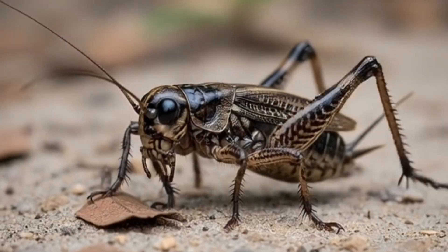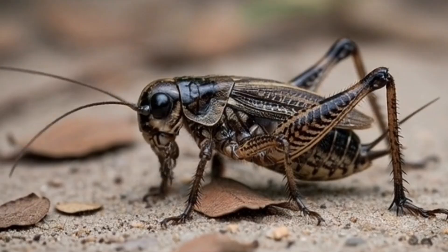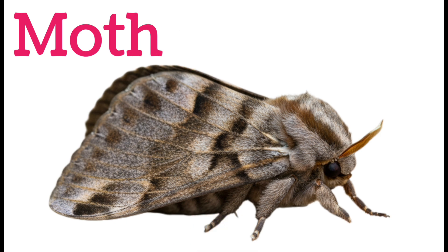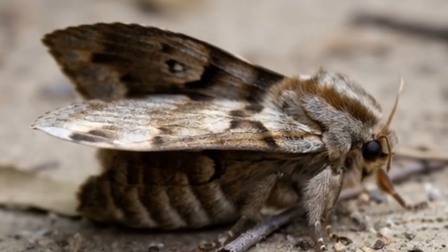Next, cricket. Crickets make chirping sounds at night. They have long antennae and strong back legs. Crickets eat plants and small insects. They are harmless to humans. Next, moth. Moths are close relatives of butterflies. They fly mostly at night and are attracted to light. Their wings are often dull in color.